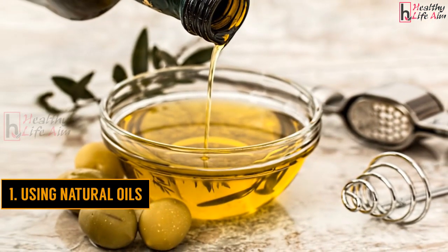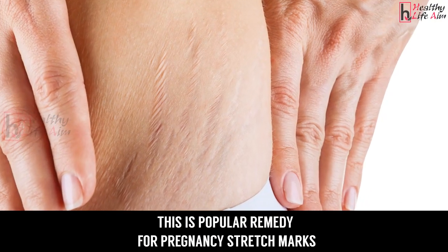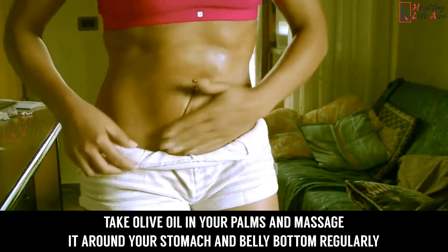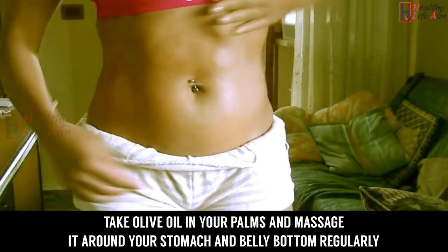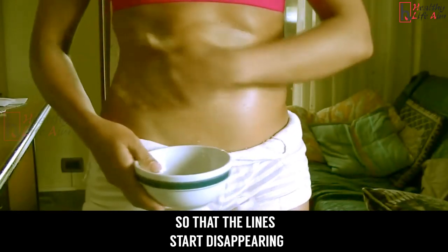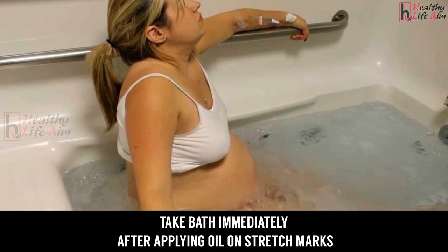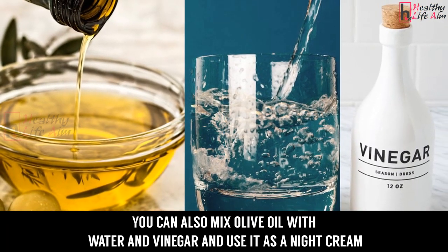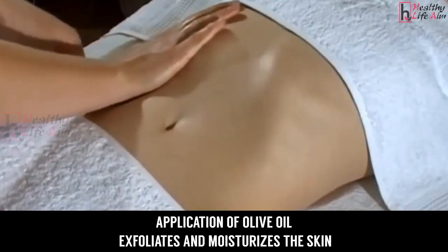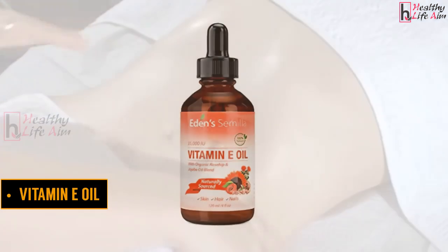1. Using natural oils — olive oil. This is a popular remedy for pregnancy stretch marks. Take olive oil in your palms and massage it around your stomach and belly button regularly so that the lines start disappearing. Take a bath immediately after applying oil on stretch marks. You can also mix olive oil with water and vinegar and use it as a night cream. Application of olive oil exfoliates and moisturizes the skin.